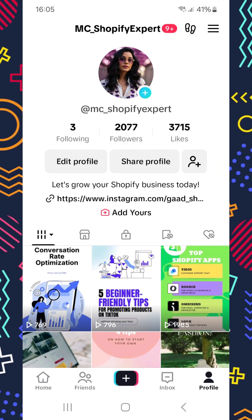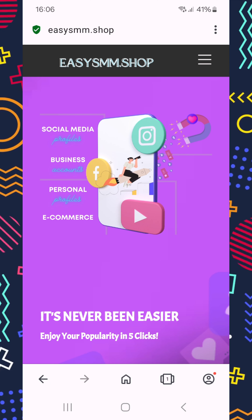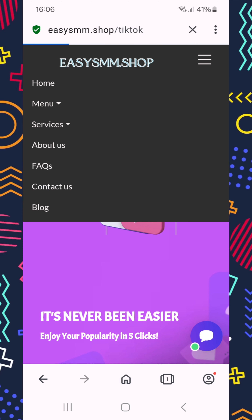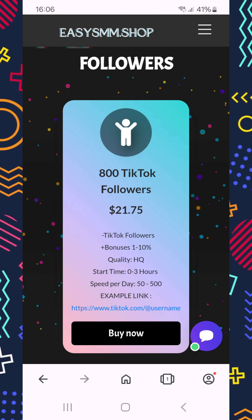Here's how to do it. First, copy your TikTok link. Then head over to ezsmm.shop and let's make those follower dreams a reality. Go find the TikTok page and here you have followers. We'll be getting 1,000 followers today, but you can start with whatever package you want.